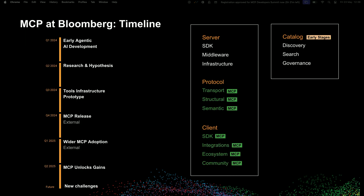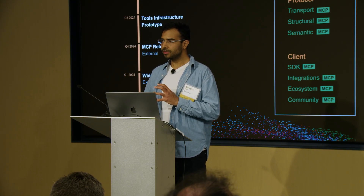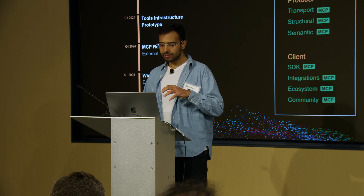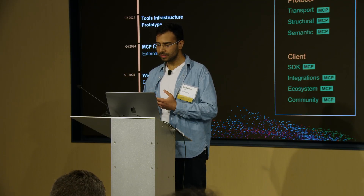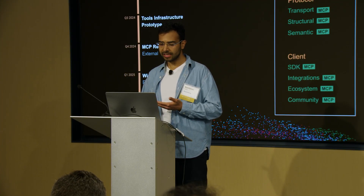With wide adoption of MCP internally, we had access to a vast and growing universe of tools. The challenge was managing the scale. We faced new complexities like tool sprawl, discoverability issues, and governance. Agents now needed to choose from potentially thousands of tools — how do they know which one is appropriate? We're currently building an internal approach to a scalable version registry of tools with metadata and usage policies, and layering in governance frameworks for access control, observability, and policy enforcement.